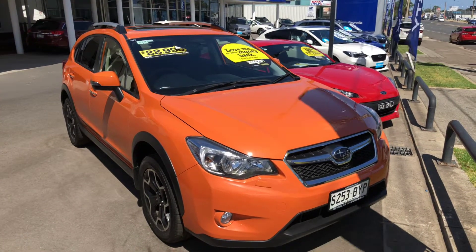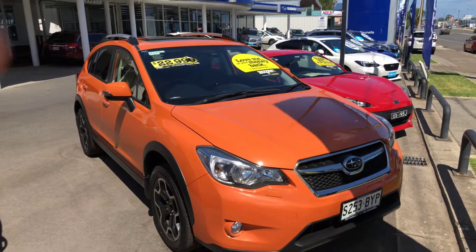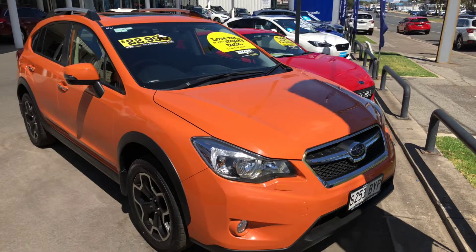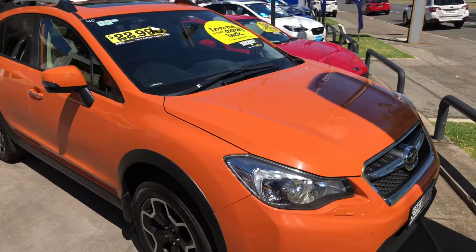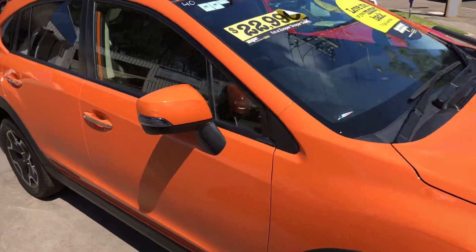Welcome to Ronello Subaru and thanks for your inquiry on this 2014 XVS. The XVS is the top of the range in our XV lineup, and gives you quite a few more features. I'll go right around this vehicle and show you just how nice this car is.